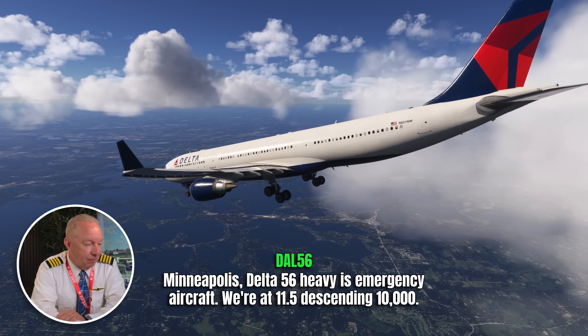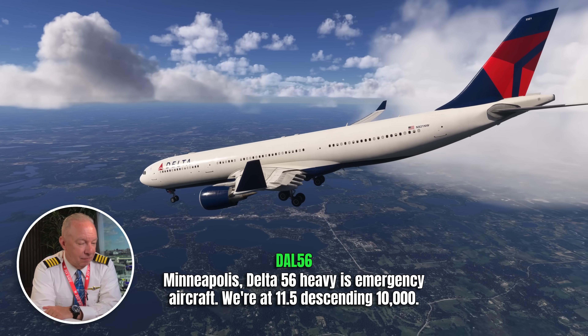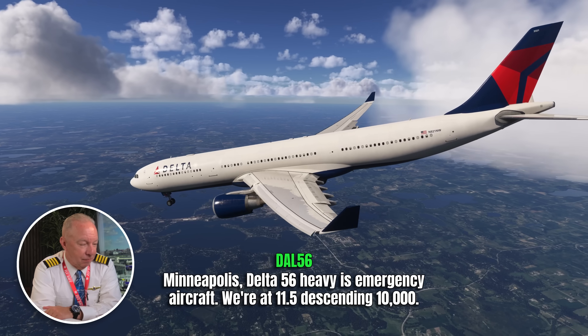What happens when a large airliner experiences severe turbulence? Let's watch. Minneapolis, Delta 567 is an emergency aircraft. We're at 11,500, descending to 10,000. The main player here is Delta 56. They're en route from Salt Lake City to Amsterdam — very heavy because they've got a long flight ahead of them — and they experienced severe turbulence.